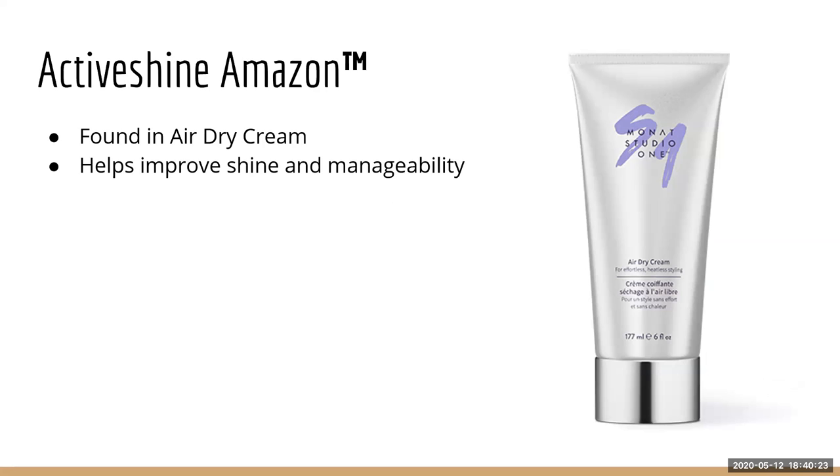Active Shine Amazon is only found in the Air Dry Cream and is designed to improve shine and manageability. The air dry cream is one of the best styling products for shine.